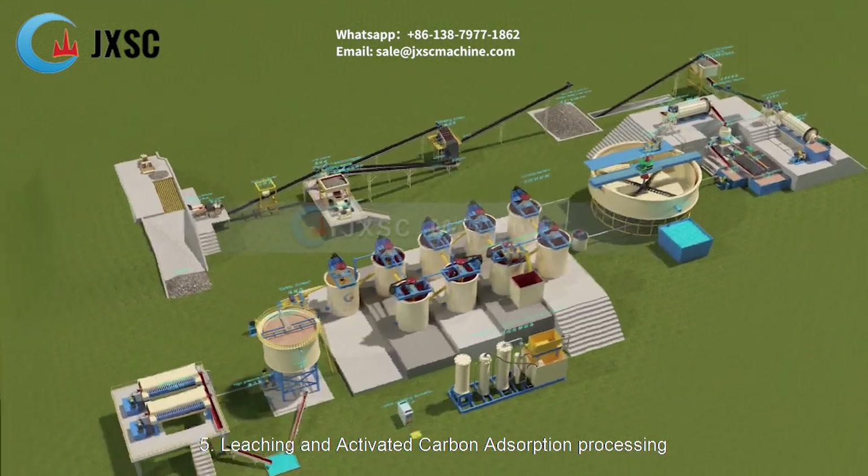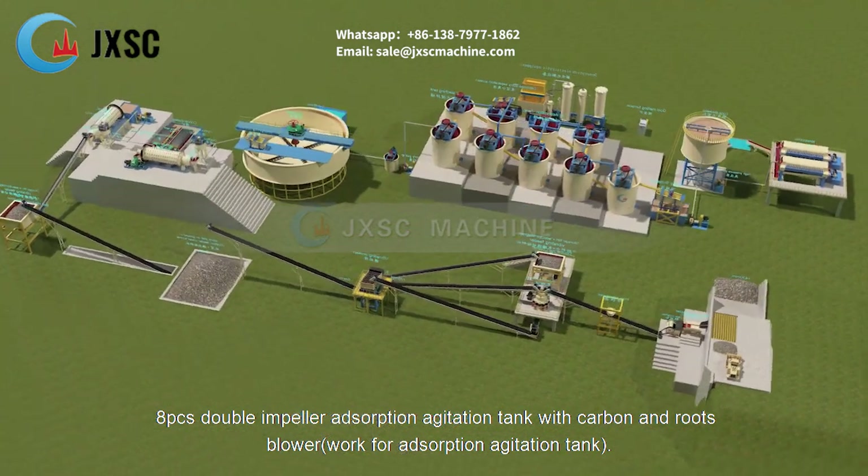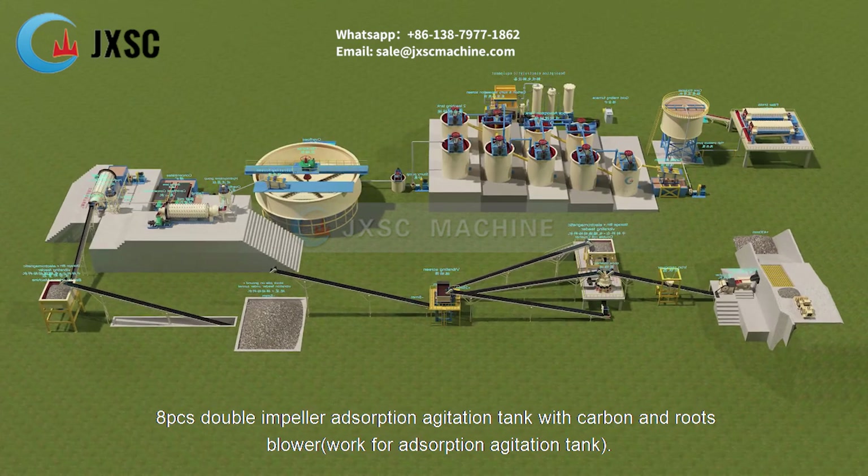Leaching and Activated Carbon Adsorption Processing. Double impeller adsorption agitation tanks with carbon and roots blower work for adsorption agitation.